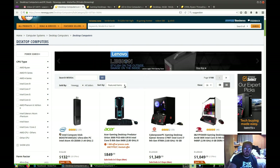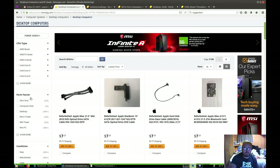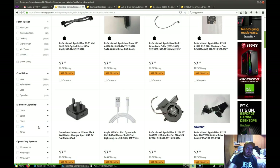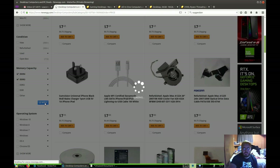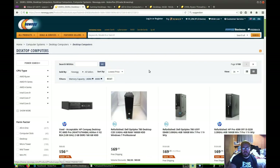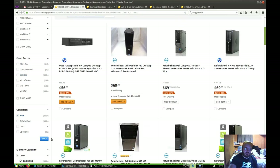Right now we're on desktop computers. We're going to go ahead and sort by lowest price and see what we can find for a budget desktop computer. Obviously, this is not a laptop computer. We need to specify some things. So let's select DDR4 and DDR3 memory so we know we're going to get a computer. Let's go ahead and hit new and apply.